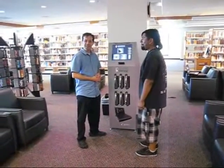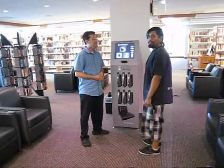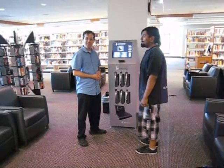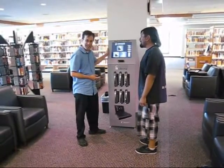Hi, I'm Jonathan Rutenberg with Laptops Anytime. I have a volunteer here at the San Bernardino County Public Library System, Fontana branch. She's going to use our netbook dispensing kiosk station.